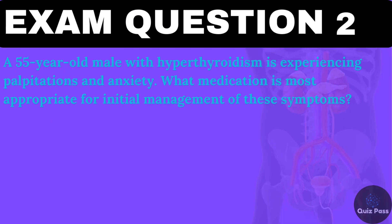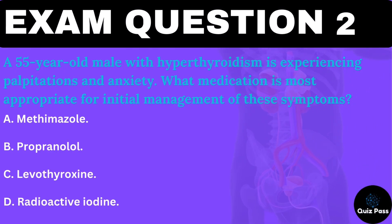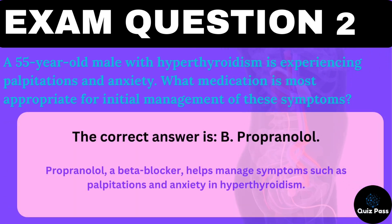A 55-year-old male with hyperthyroidism is experiencing palpitations and anxiety. What medication is most appropriate for initial management of these symptoms? A. Methimazole. B. Propranolol. C. Levothyroxine. D. Radioactive iodine. The correct answer is B — Propranolol. Propranolol, a beta blocker, helps manage symptoms such as palpitations and anxiety in hyperthyroidism.